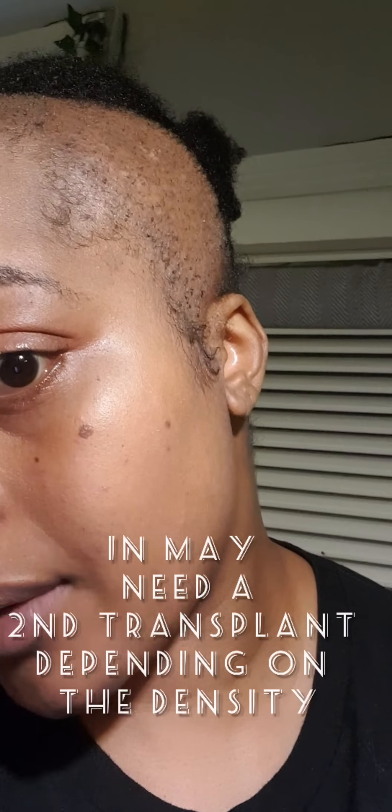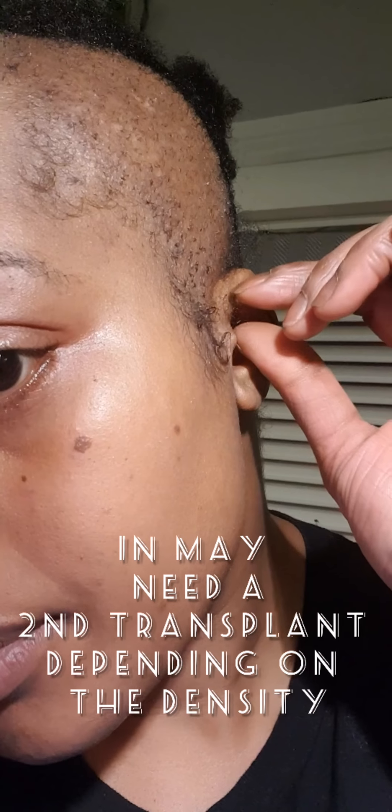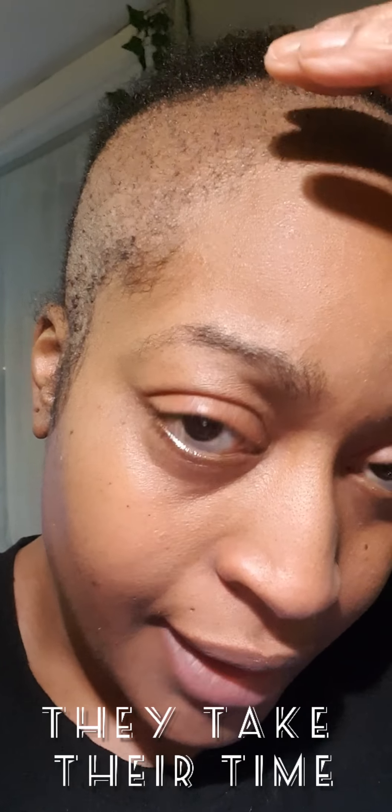I really am amazed at the coverage that these guys were able to get. I know I keep comparing to my last procedure, but I'm really overwhelmed with the coverage I got this time around. And if you are looking to go to this company to get your hair done, they are great. A lot of people don't suffer with the same amount of hair loss that I have.